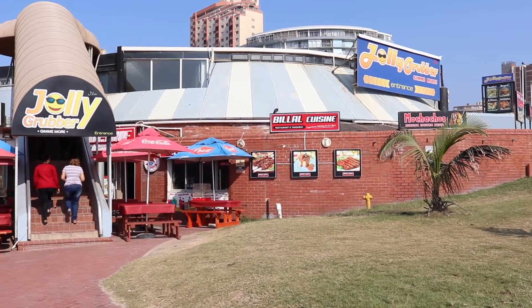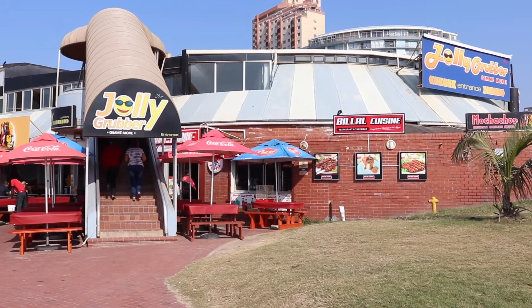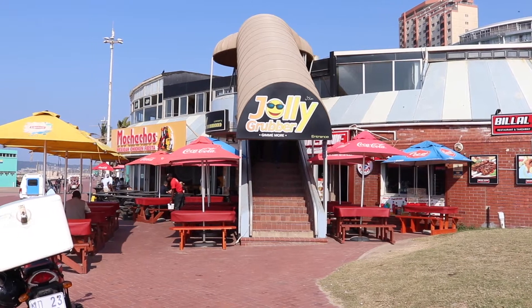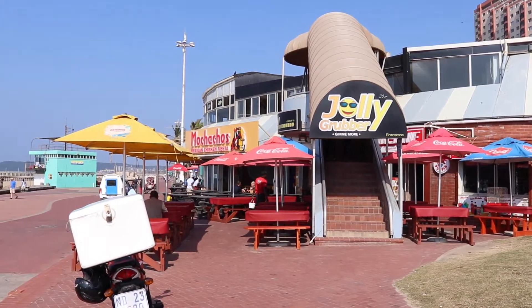There's part of the beachfront that feels unchanged since the 70s, and this is one of them — and it's the home of Bilal's, which is where we're heading now.